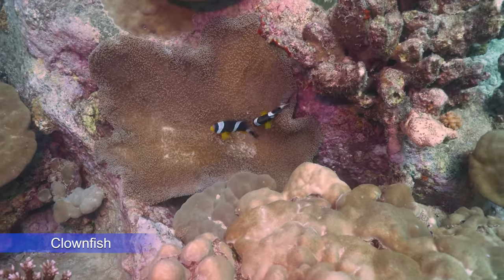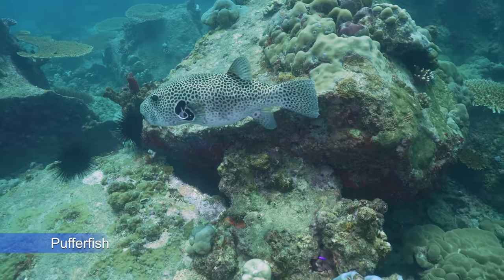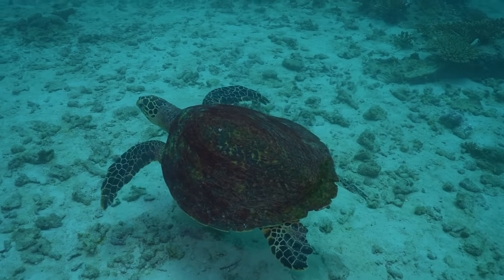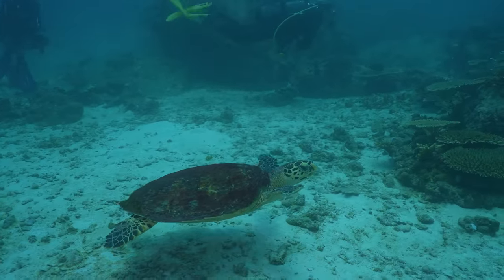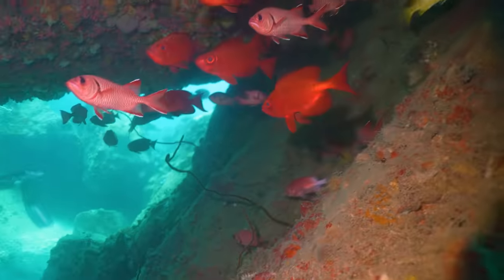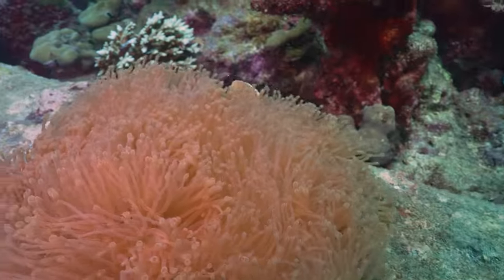Steph's favorite were the clownfish. And that's a pretty big puffer fish. We noticed that the sea turtles were not afraid of people at all — they seemed unbothered and would swim with us for a long time.